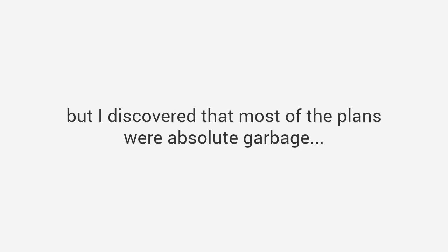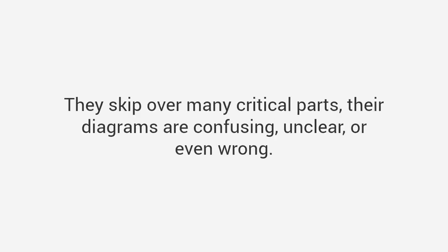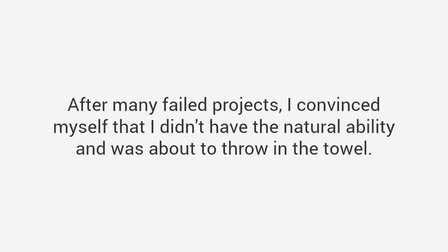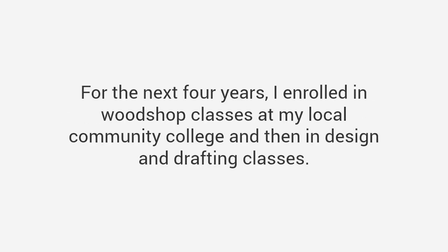But I discovered that most of the plans were absolute garbage. They skip over many critical parts, their diagrams are confusing, unclear, or even wrong. Worse still, the instructions assumed I was a skilled craftsman with access to expensive tools. After many failed projects, I convinced myself that I didn't have the natural ability, and was about to throw in the towel.